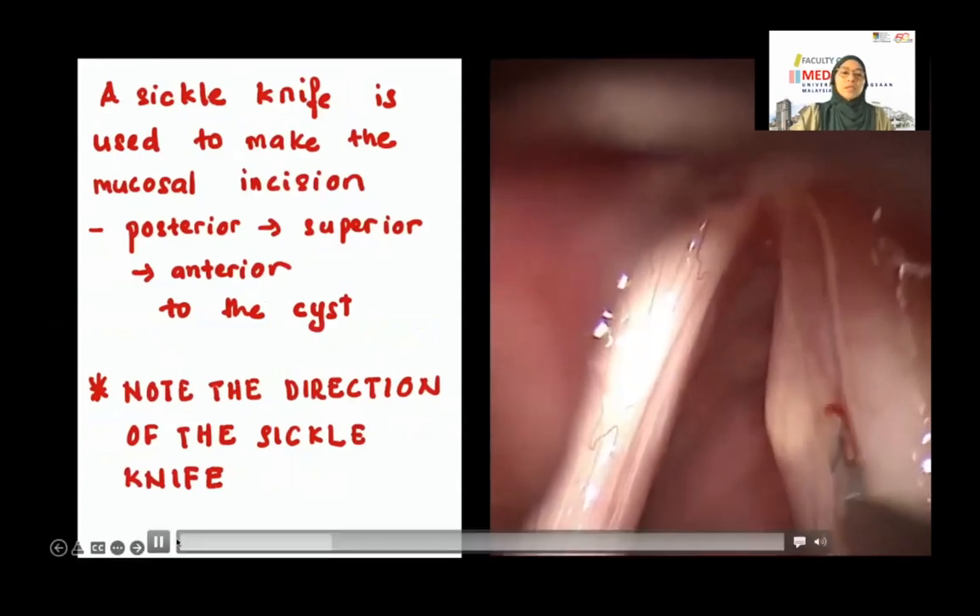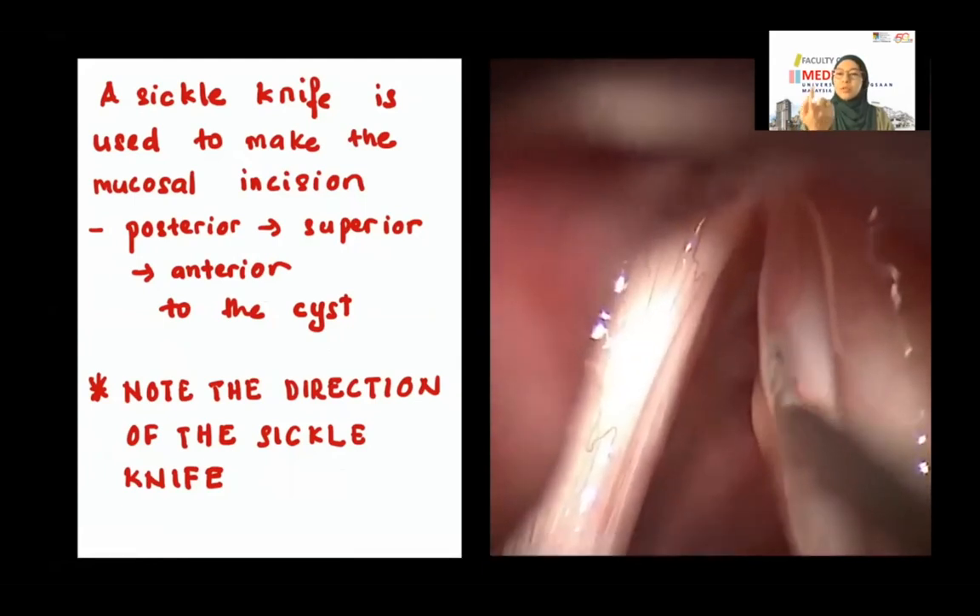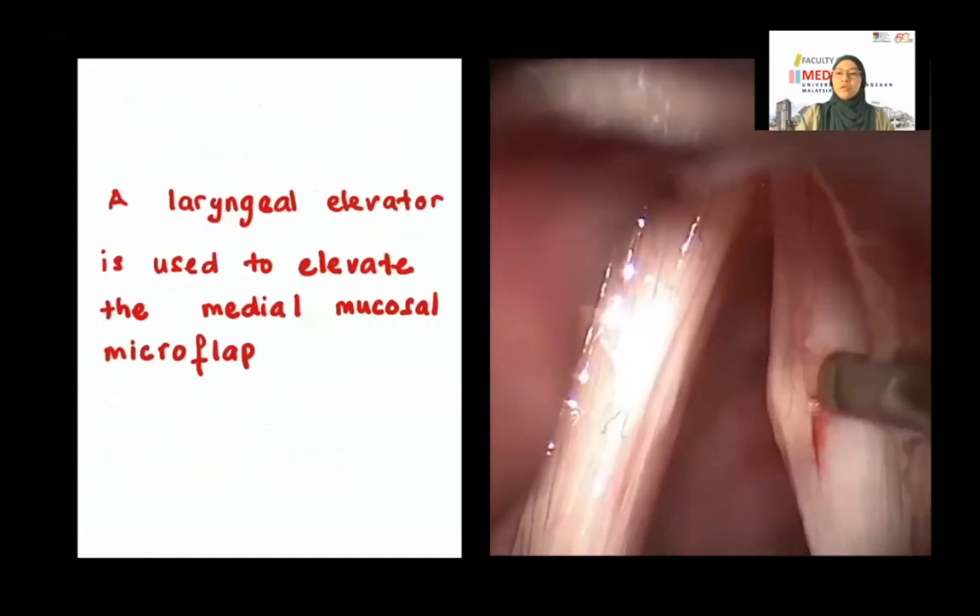For surgery, hydrodissection is recommended. Either saline or 1:10,000 adrenaline is diffused along the superficial lamina propria to minimize injury during dissection. I normally use a butterfly needle — when the bevel of the needle disappears into the mucosa, the saline or adrenaline is injected to elevate the epithelium from the superficial lamina propria. The incision is then made on the cyst itself using a curved sickle knife, with the direction facing superior to tent the mucosa superiorly and prevent injury to the vocal ligament.